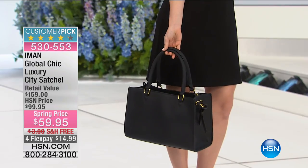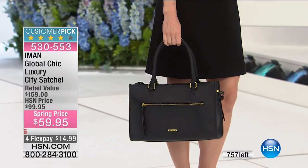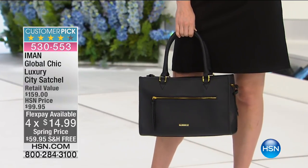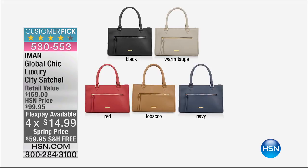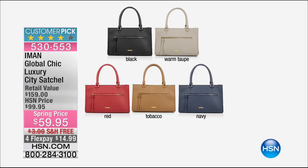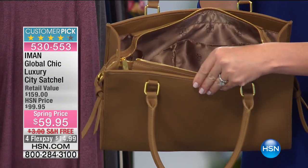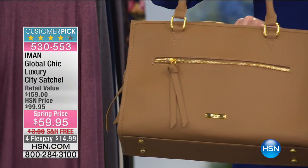I love that Iman never repeats a style. Black right now is the most limited. I'm going to order this in that beautiful warm taupe — it's almost like a mushroomy eggshell color. It's fabulous. We have it in the red tobacco as well as in the navy. The room in this is amazing. The zippers, all the gold hardware — look inside this bag, you can find absolutely everything. Look at the pockets, the satin, the zip closure. You also have the zipper in the front. This is all pebbled leather.